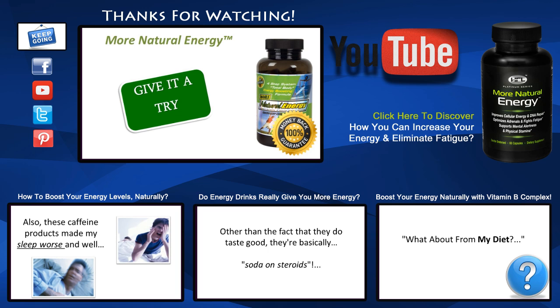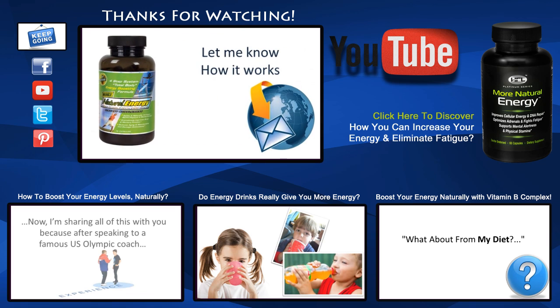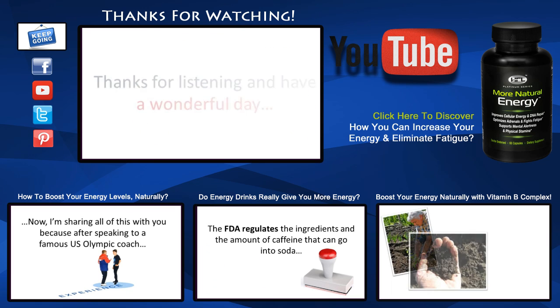So what I suggest is you take a look at it, try it, and then do me a favor — send me an email and let me know how it works for you. As always, thanks for taking the time to listen and have a wonderful day.